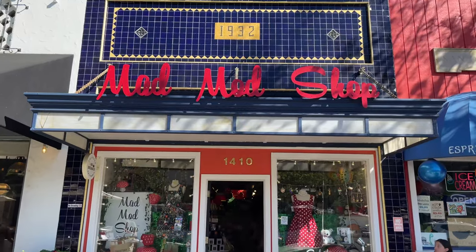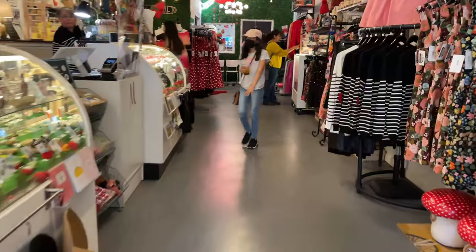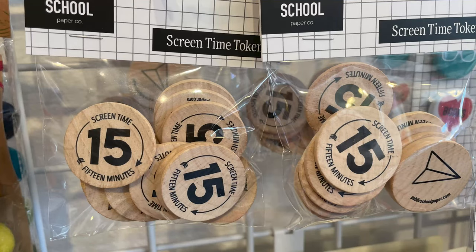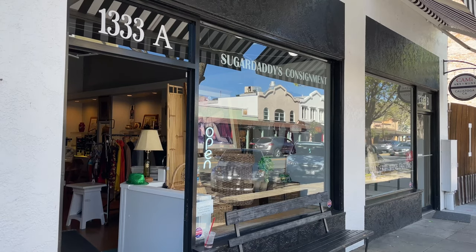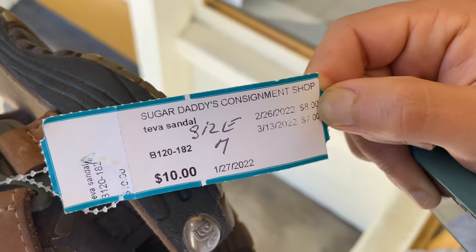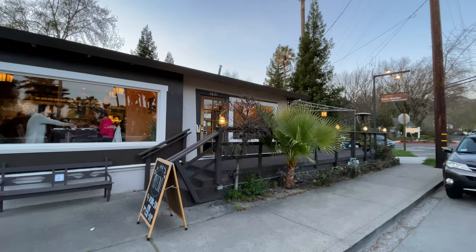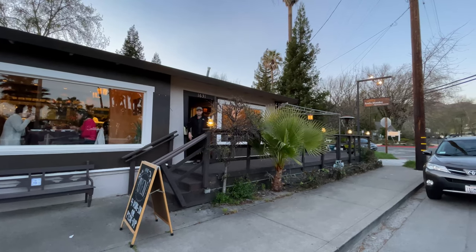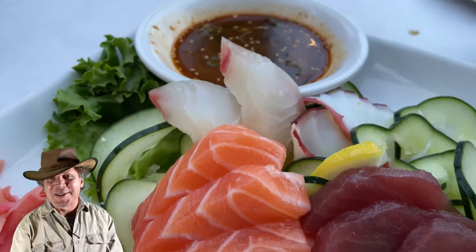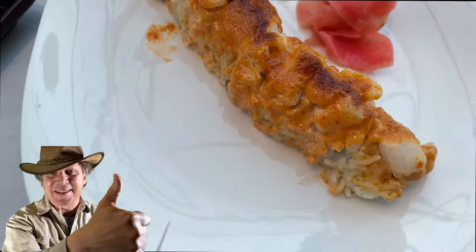Starting off at the Mad Mod Shop, we do a little shopping in downtown Calistoga to work up our appetite for sushi at Mambo's. Next, we discover Sugar Daddy's consignment store — if you look at the price tag and then look at the dates, the price drops according to the dates. Now it's on to Sushi Mambo, right across the street from the Indian Springs Resort. Hey folks, have fun, be kind to what the universe brings into your life, and we'll see you later.